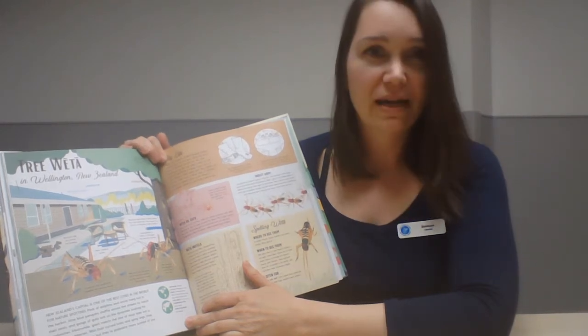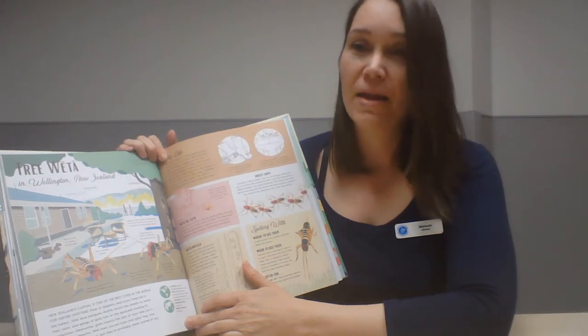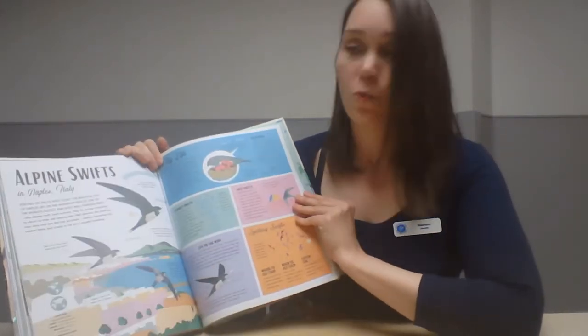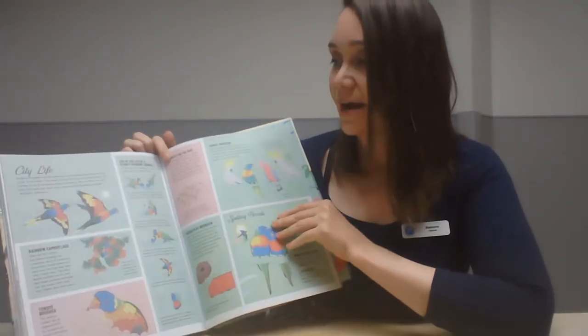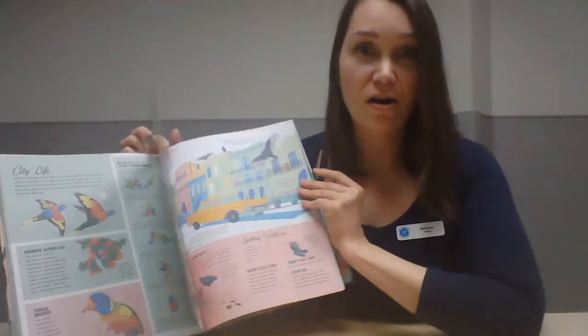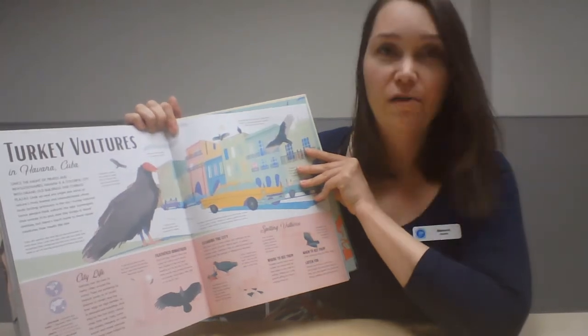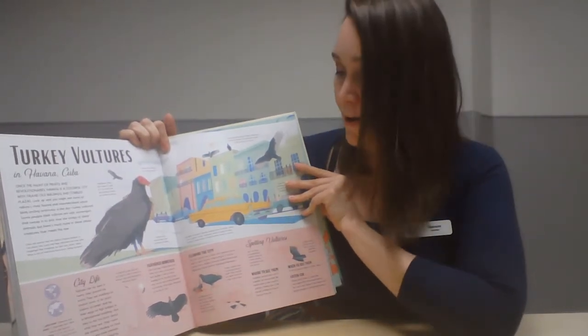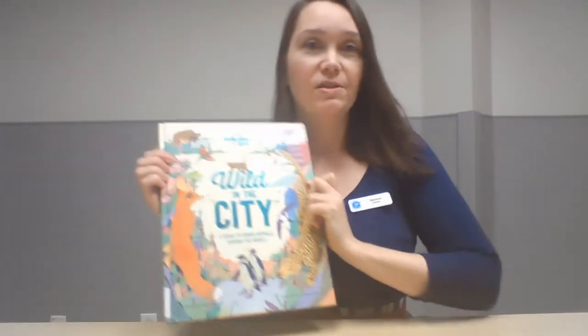This book is really cool because it talks about animals that aren't out in some distant wilderness — it's actually about creatures that live in our human-populated cities. For example, here are turkey vultures, which we have right here in Nanaimo. That's 'Wild in the City: A Guide to Urban Animals Around the World,' and those are just a few of the many awesome non-fiction books we have to offer for kids here at the Vancouver Island Regional Library.